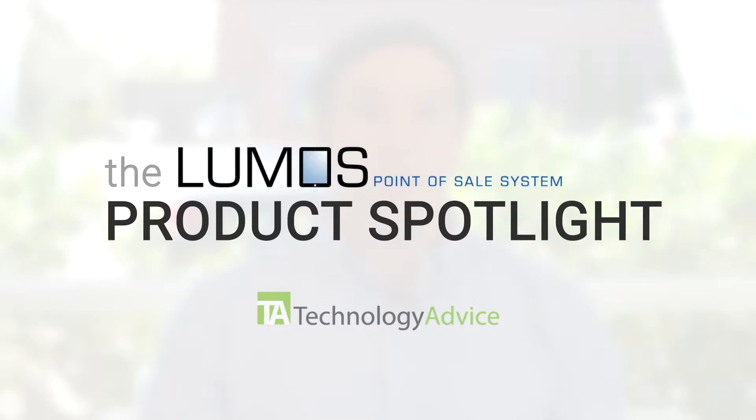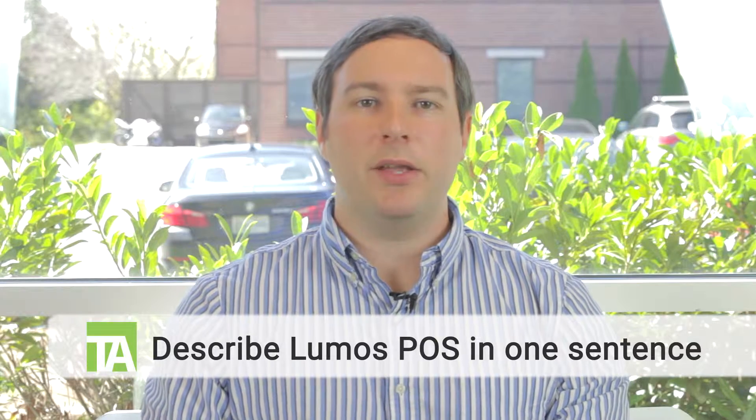Welcome Technology Advice viewers to this week's product spotlight. Today I'm joined by Brad Slavin, the sales coach for Lead Activate, a software company that developed Lumos POS. Lumos is a point of sale system for brick and mortar companies. Brad, why don't you go ahead and describe your company in one sentence for us.